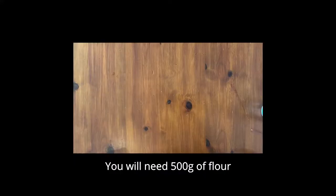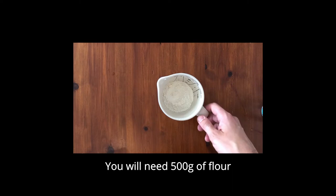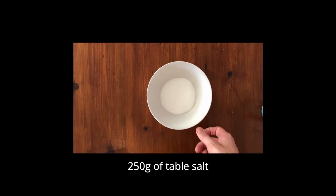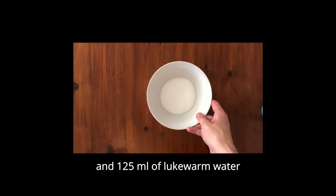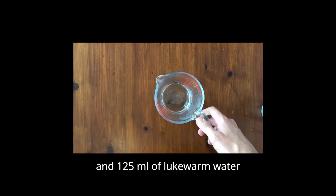You will need 500 grams of plain flour like this. You will also need 250 grams of table salt. And finally, you'll need 125 millilitres of normal water. It doesn't have to be hot, it doesn't have to be cold — just water.